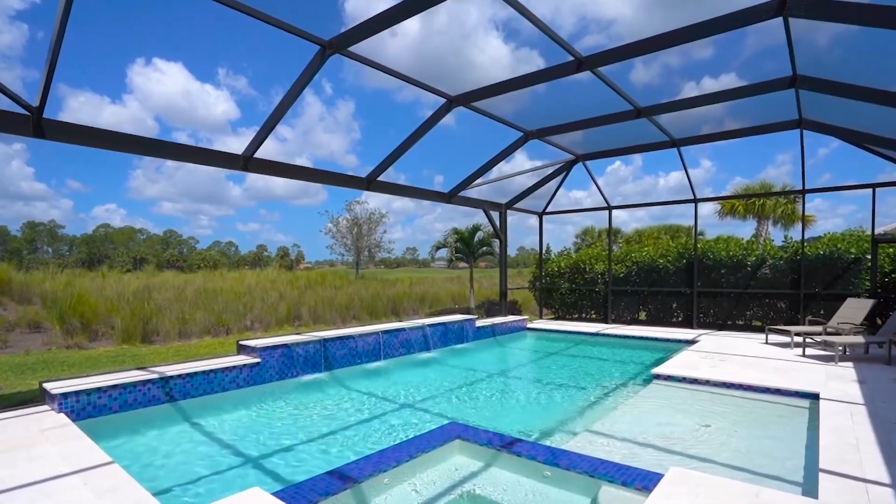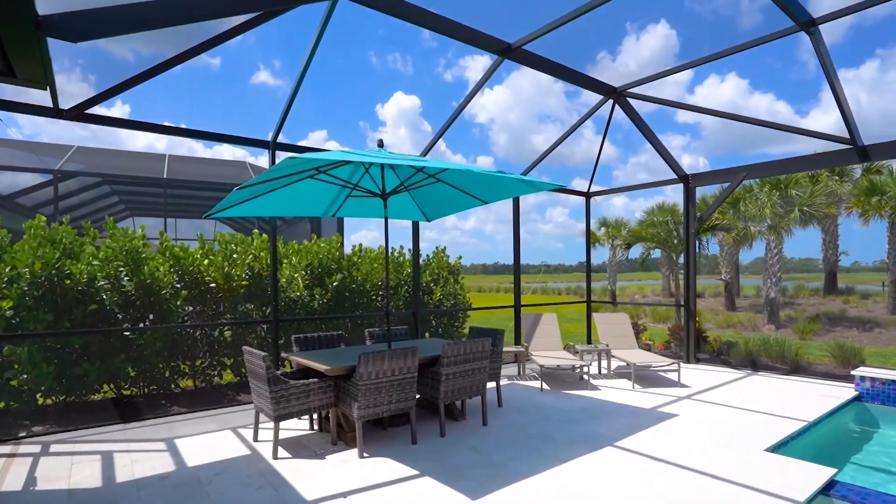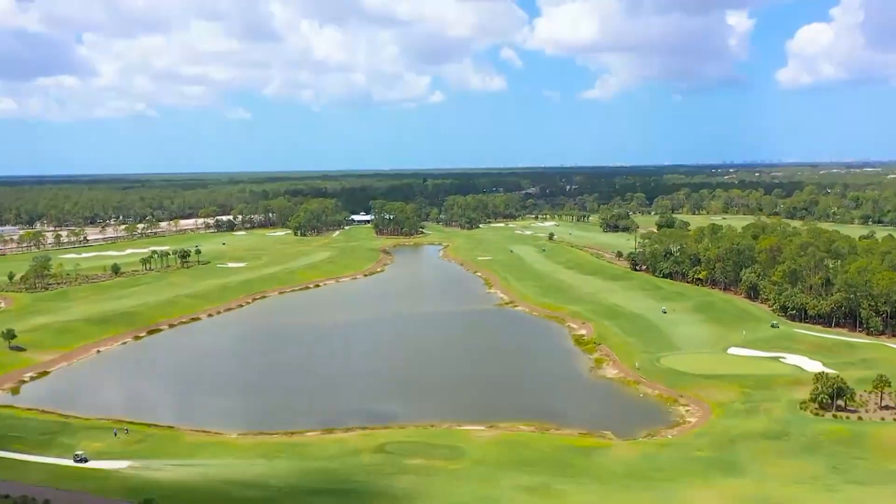Covered lanai with extraordinary summer kitchen and peninsula leads to the custom pool with exquisite tile, dazzling water features, spa, picture window screening, and pool bath.